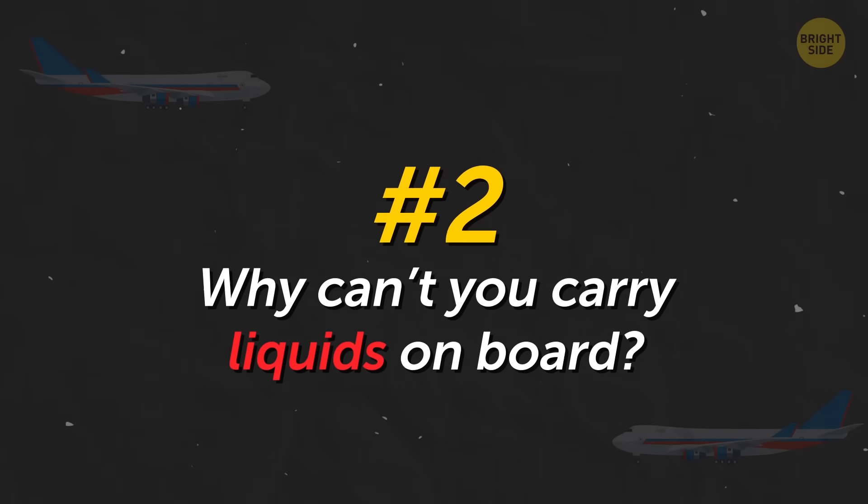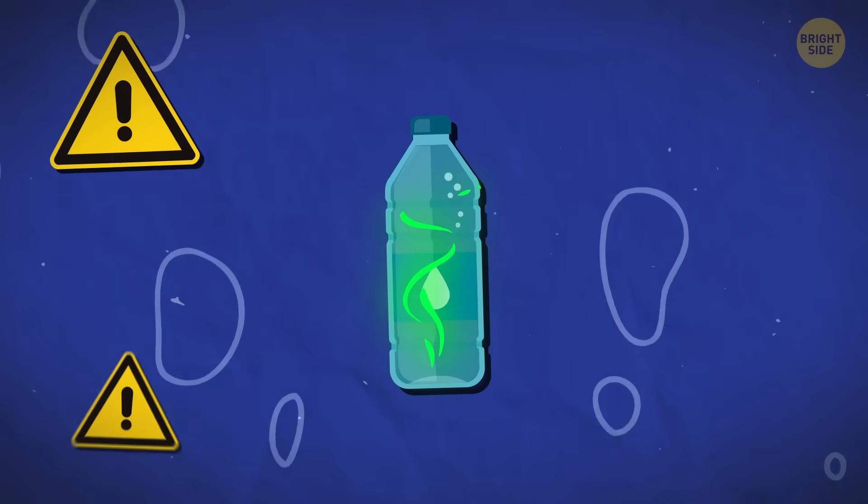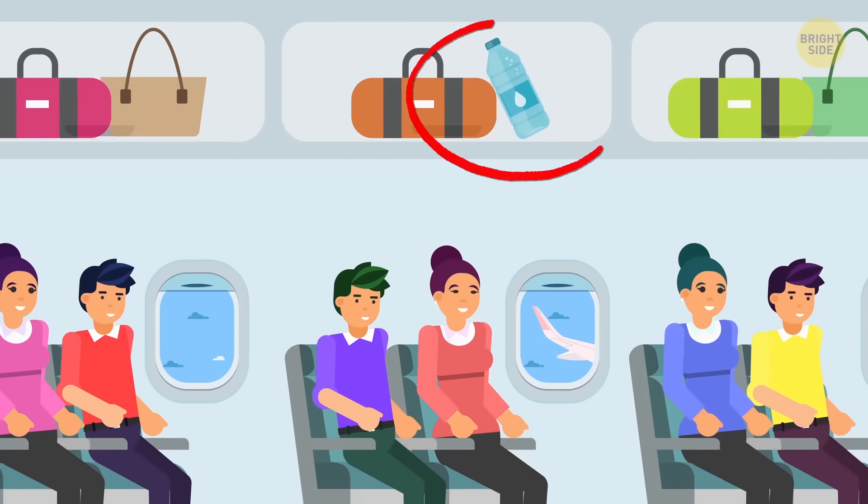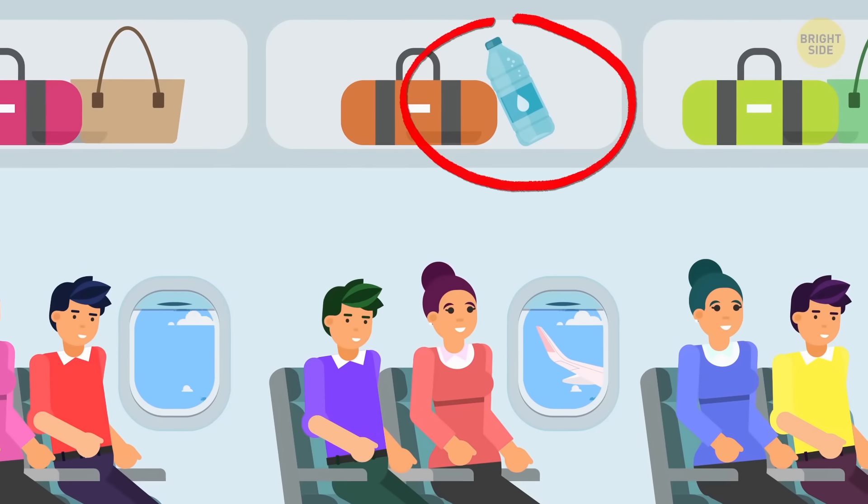Why can't you carry liquids on board? Hazardous substances can be easily dissolved in liquids, so for safety reasons, only a very small volume of liquid can be carried on board a plane.